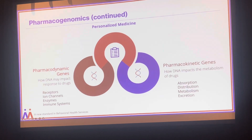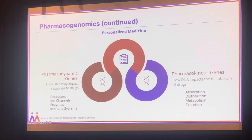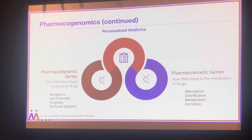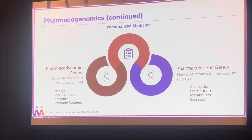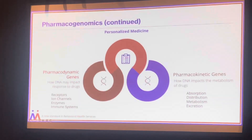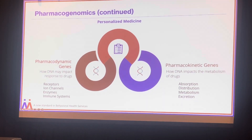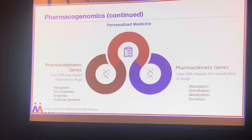Pharmacodynamics studies how drugs affect the body by interacting with receptors, ion channels, and enzymes — it describes what a drug does to the body. Pharmacokinetics focuses on what the body does to the drug. Understanding both aspects is crucial for personalized medicine and allows treatments to be tailored to a person's genetic makeup and specific physiological responses, which enhances efficacy and safety.